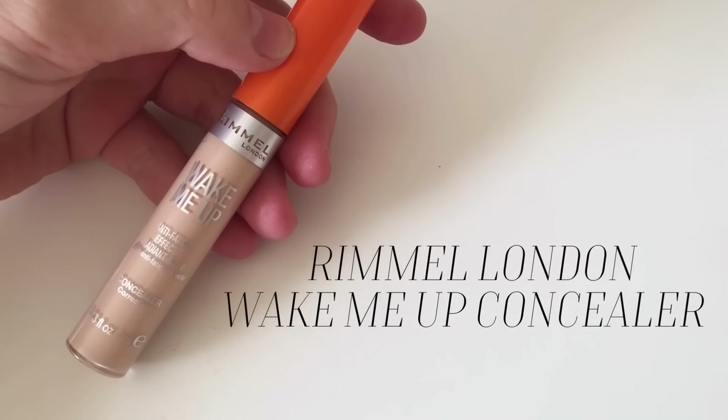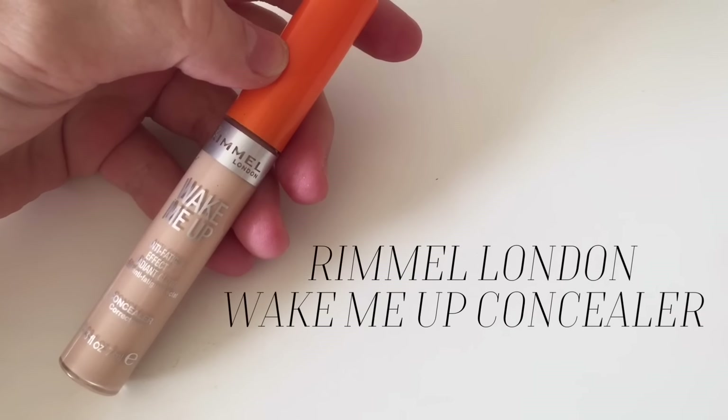Foundation is done. I'm now going to cover up my spots using the Rimmel London Wake Me Up Concealer, putting this on all my spots because I'm breaking out quite badly at the minute. I've been having to use so much concealer lately because my spots just won't go away. I'm now using a little Lorac kabuki brush to blend the concealer in, just patting it so I don't move it around and lose the coverage.